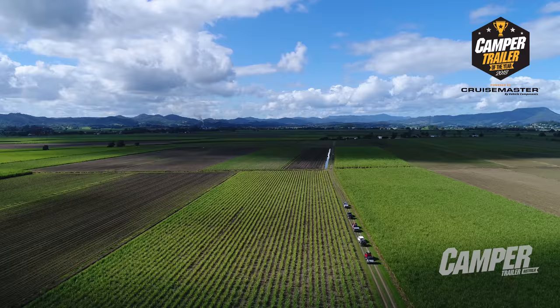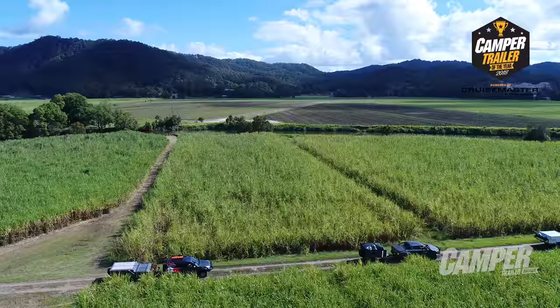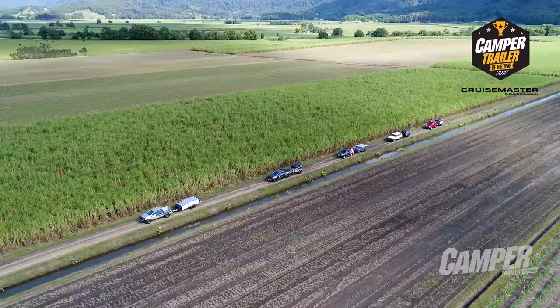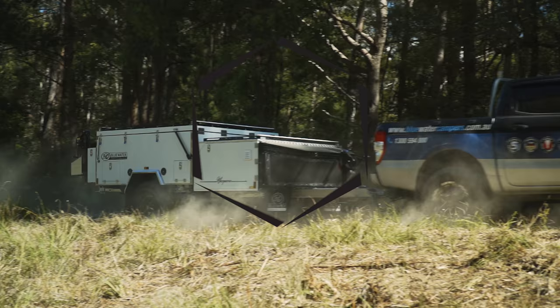Welcome to CruiseMaster by Vehicle Components Camper Trailer of the Year. We brought 25 of Australia's best camper trailers to a beautiful section of northern New South Wales rainforest and recruited the country's most experienced judges to run their eyes over them. Let's see how it goes.